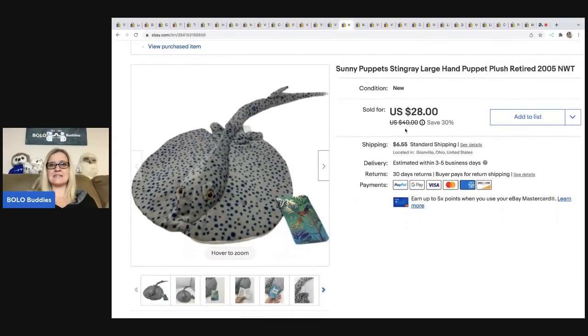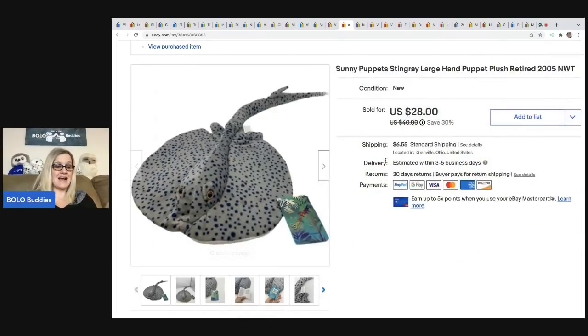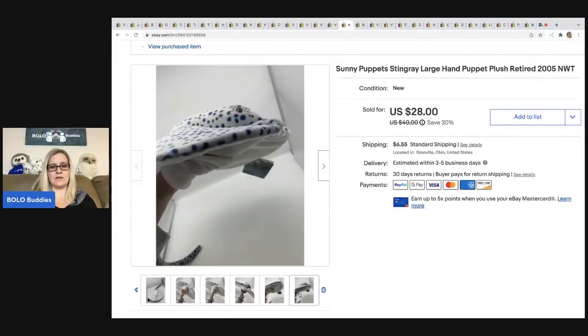The next item is this Sunny Puppets stingray. I just thought it was so cool — I've never seen a stingray puppet. It's not a brand I know, but it's a puppet and people look for animal puppets. This sold for $28; the buyer was all in for $36.78, and I paid a dollar for it at a garage sale. It's from 2005, so it is new old stock — a really cool item.